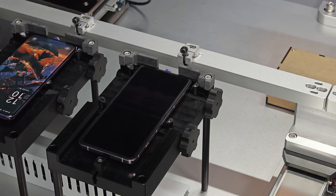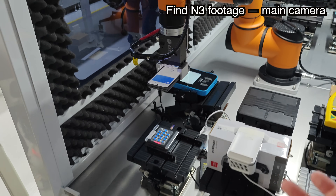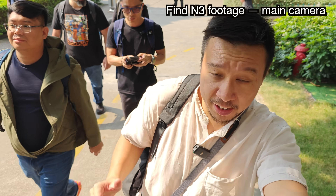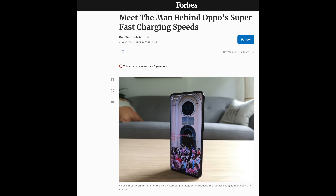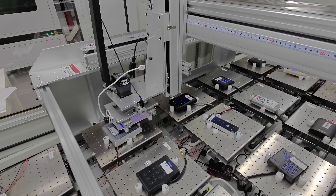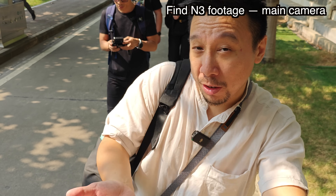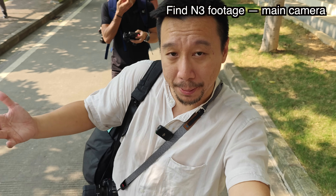We're at OPPO's NFC lab right now, where they're testing NFC capabilities of all their devices using a robot arm that taps the phone into various NFC readers. This is actually my second time visiting OPPO's factories — I came here about five years ago where I interviewed the man who invented VOOC fast charging. I think it's cool that OPPO is more open to letting media come see behind the scenes and film, because I've visited the factories of LG, Huawei, Honor, and Xiaomi before but they wouldn't let me film.